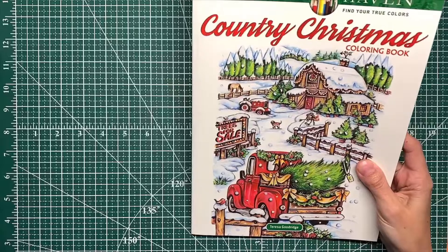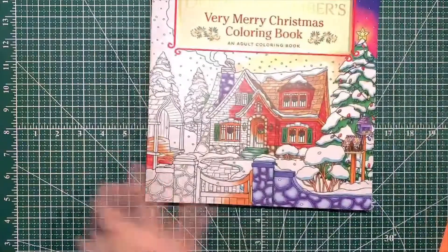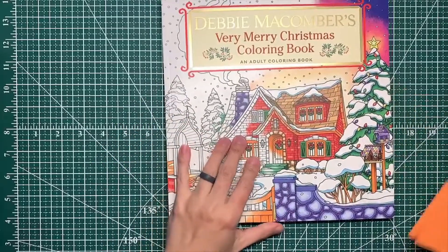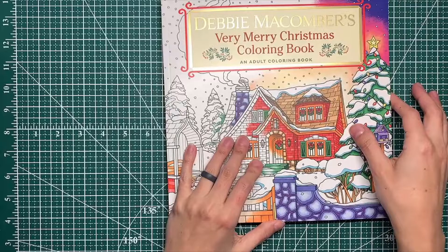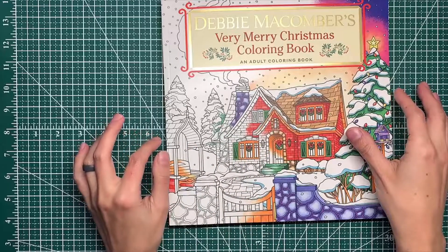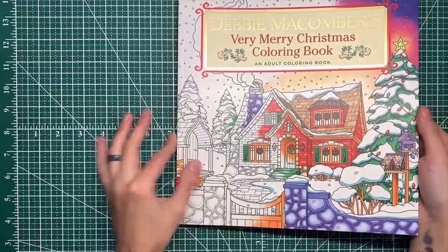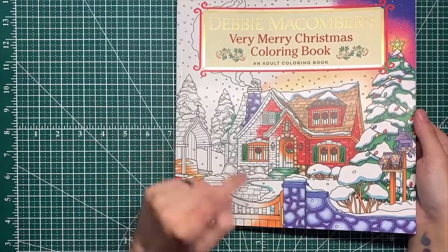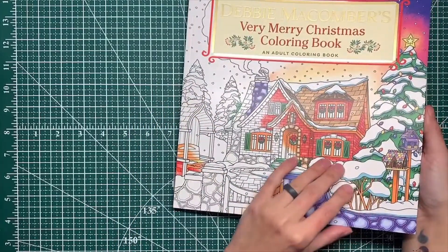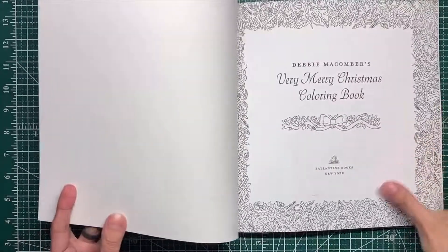Next we have Debbie Macomber's Very Merry Christmas Coloring Book. I think I got this in the 'buy three for the price of two' deal on Amazon — the one they did prior to the current one. I had this in my hand at Target and for whatever reason I put it back, then found it online through Amazon.